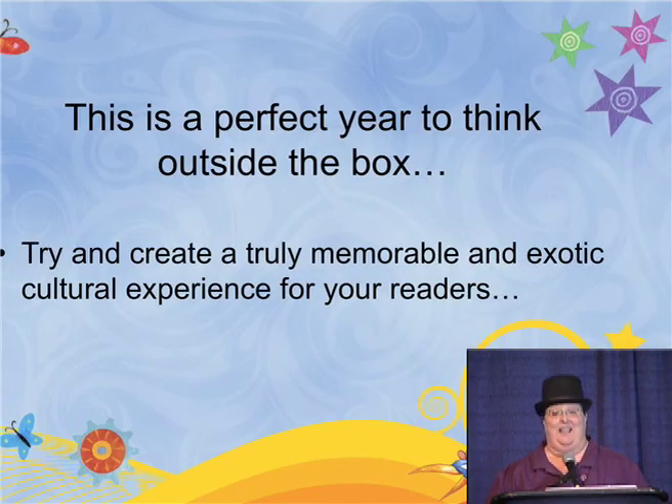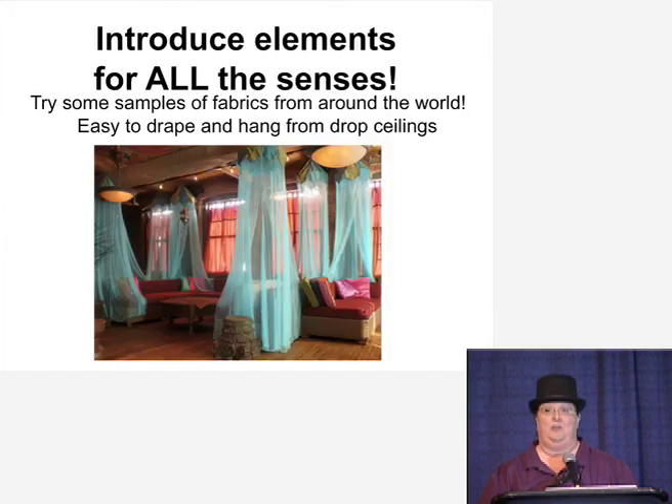This is a perfect year to think outside the box. Try to create a truly memorable and exotic cultural experience for your readers, which is why I didn't want to give you any specific ideas — I want you to use your senses.